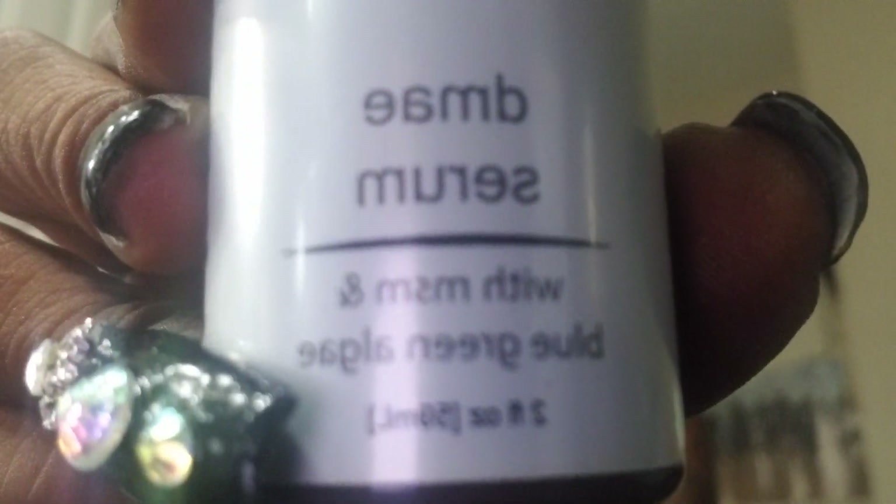This I bought online at Amazon — DMAE Serum with MSM and Blue Green Algae. It's supposed to be for skin firming, moisturizer, that type of thing.